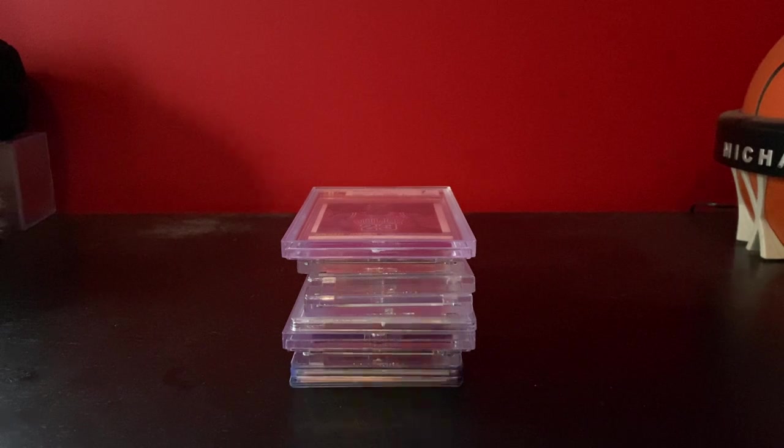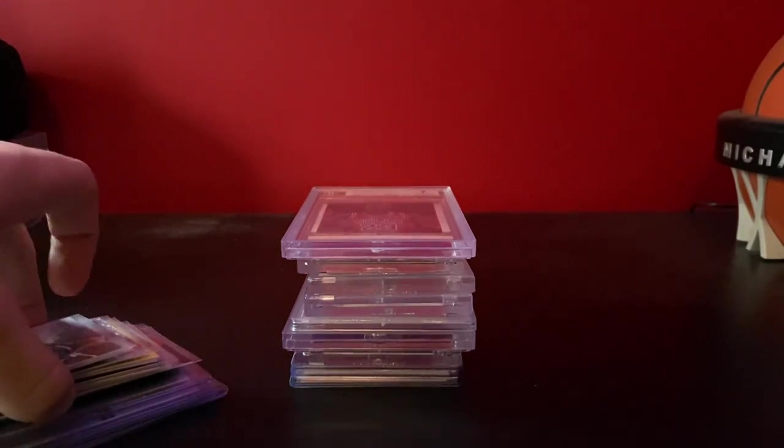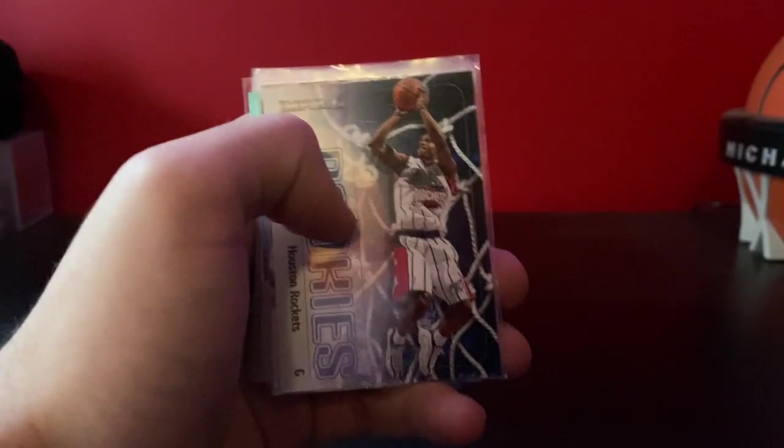But before we do that, I actually went to my LCS today — the Blowout Cards fantastic store. It's pretty nice. So these were all 50-cent pickups here.